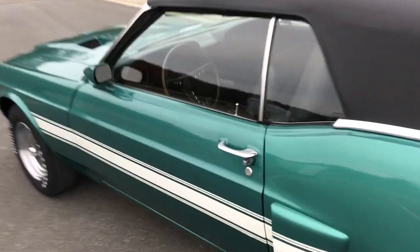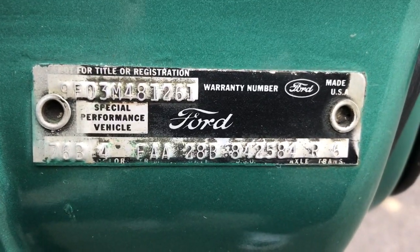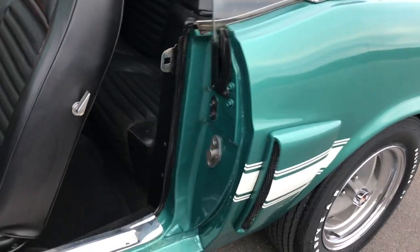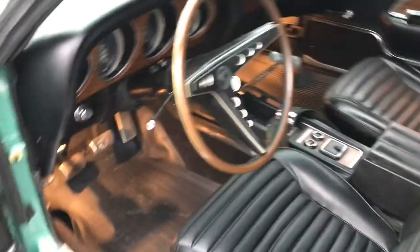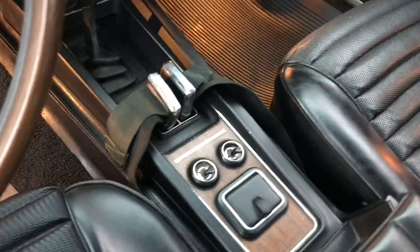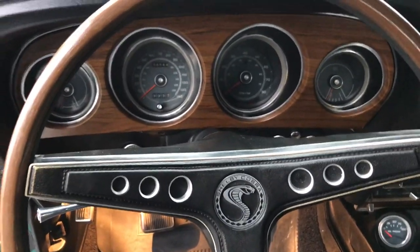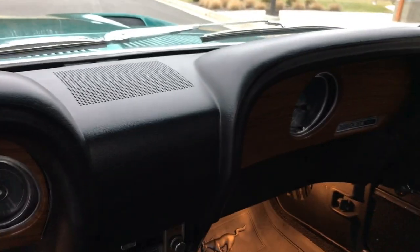Let me show you the interior — it's completely detailed. The door tag is the original door tag. It has a roll bar and the pony floor mats. Factory gauges, the odometer is showing 56,544 miles which is believed to be original. The dash pad is very nice, original radio — and it also has the original radiator.